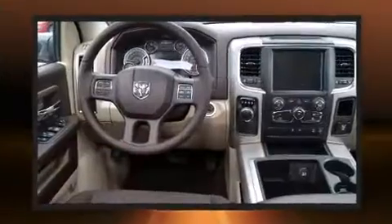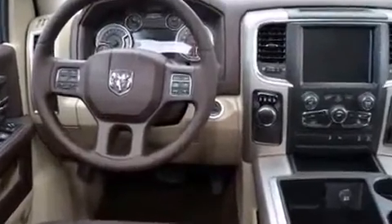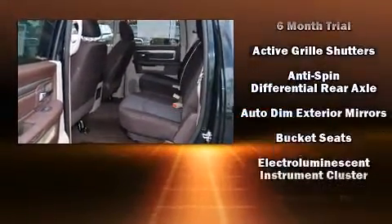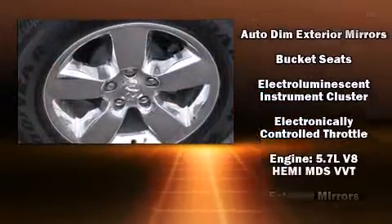Top features include air conditioning, a built-in garage door transmitter, a rear step bumper, turn signal indicator mirrors, remote keyless entry, and a split-folding rear seat.